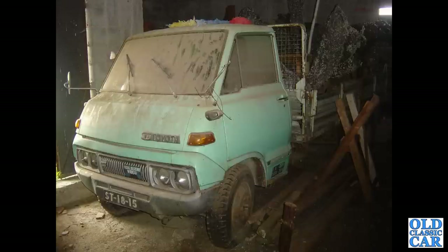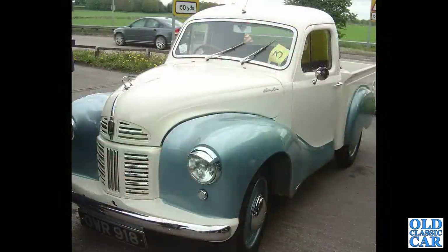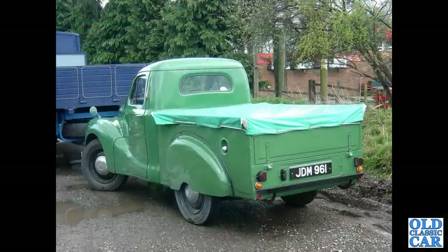I believe it's gone now, but it's preserved in photographic form if nothing else. That's followed by another A40 pickup, a very shiny example. The rear view of another A40 pickup that's been doing the local shows for the last 20 or so years - JDM 961, really smart, photographed on the transport yard.